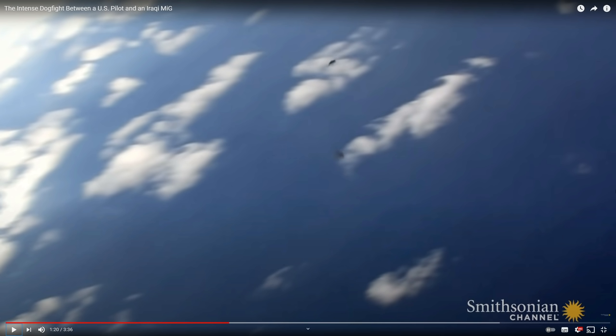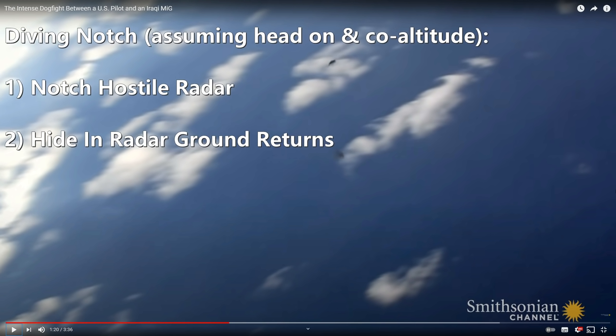We achieve two things with a diving notch. First, we notch his radar. All modern pulse-Doppler radars have what we call a notch filter in them — if we fly at a certain speed towards or away from the hostile relative to the ground, we can put our aircraft within the hostile's notch filter and he will lose his track on us and can no longer fire his missile.